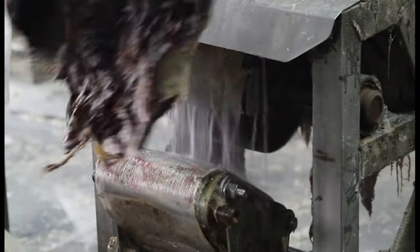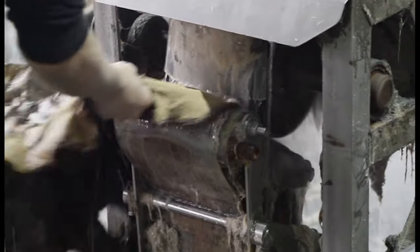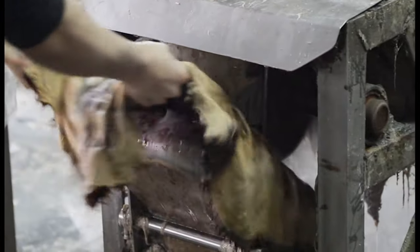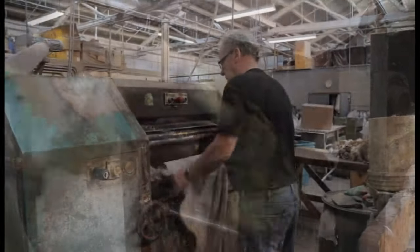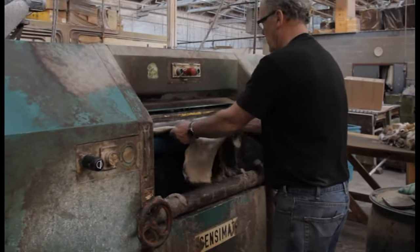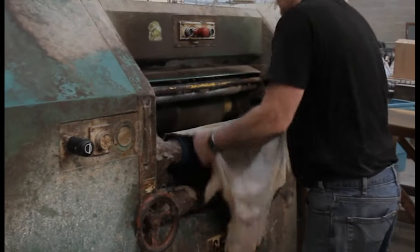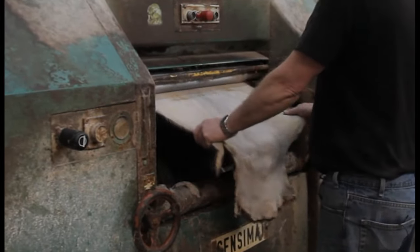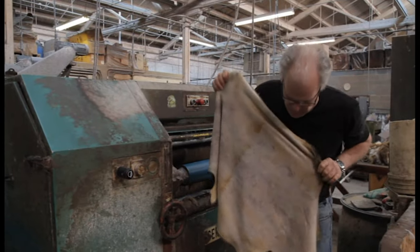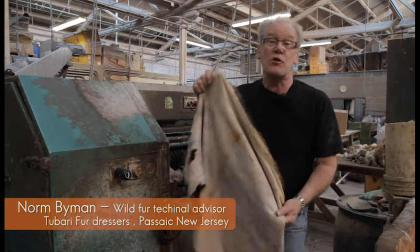Once the good pelts are rehydrated, they are broken or loosened up by hand on a beam or mechanically. This scrapes and loosens the leather side of the pelt and allows it to better absorb the second rehydrating solution. This machine is called an automatic flushing machine. It is used to break the leather fibers after the first soak, before putting them into the secondary soak for better penetration into the leather. You can see how it has opened up the hide completely and scratched the surface of the leather.